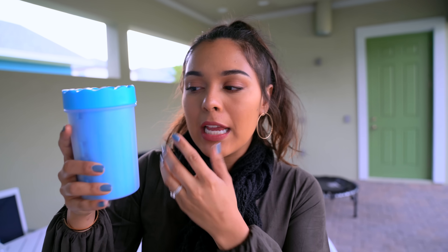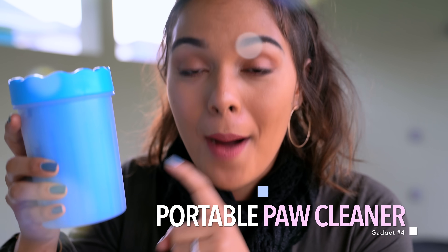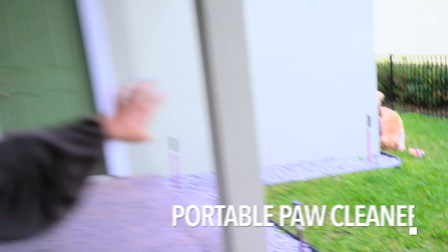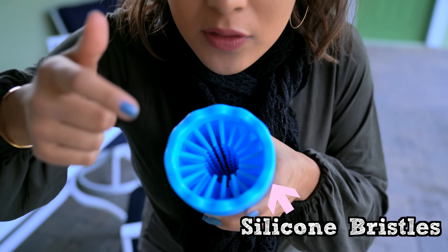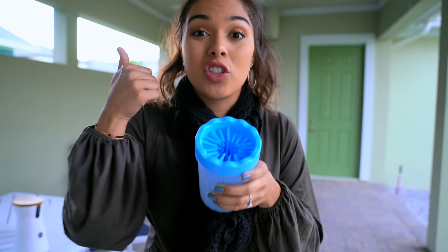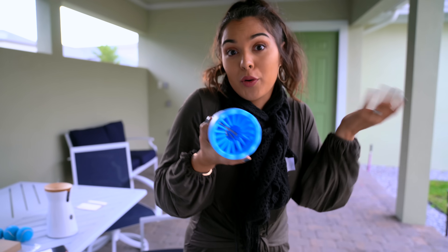All right, so this right here may look like a cup but it is not. It's a dog paw portable cleaner. He is messy — he literally just stepped on poop. What this is, is there's a bunch of silicone bristles that allow you to remove your dog's dirt, sand, mud — pretty much anything that gets up in their paws. So we're gonna clean his paws.